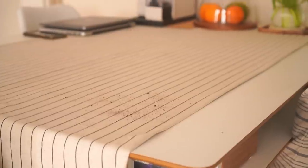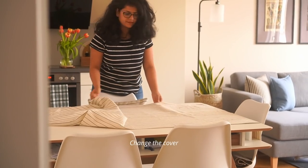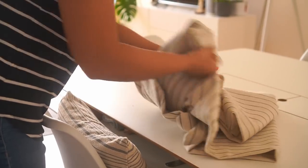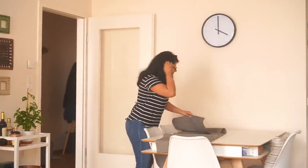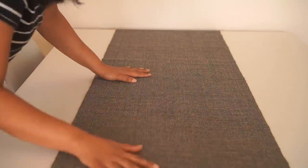No matter what, the dining table always seems to have some leftover crumbs from the last use, and sometimes we may even miss noticing them. The best solution is to quickly remove the existing cover to let the area be more breathable, and either clean it or simply replace it with a fresh cover or runner.